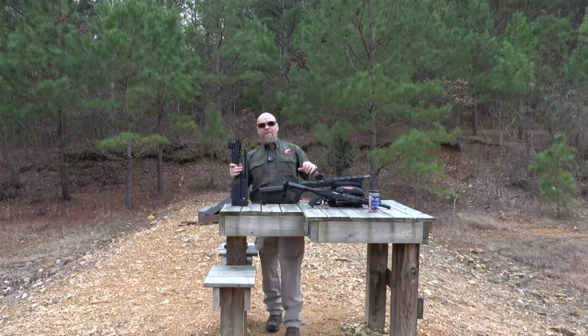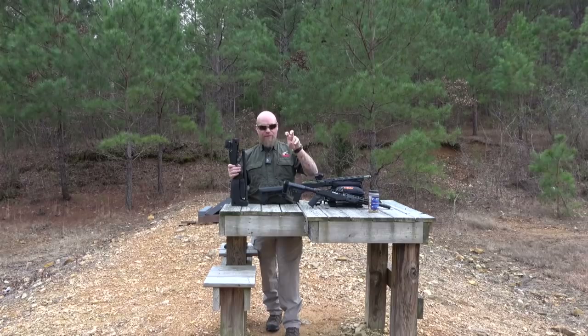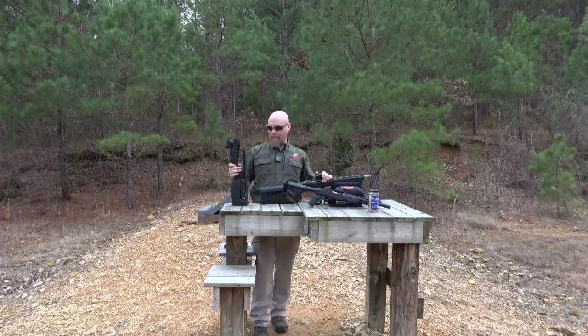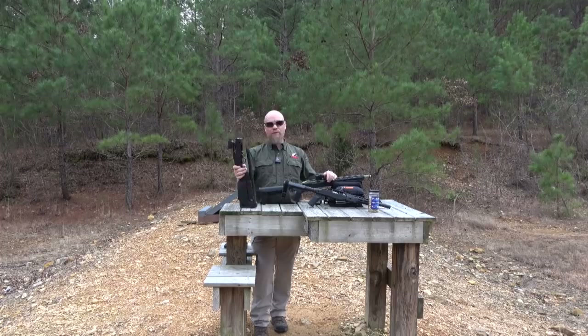The other so-called .22 survival rifles out there are absolute junk — and anybody that's got one of those other survival .22s, you know the ones I'm talking about. I don't want to name any brands, but I'll have a shoot-off with you, no problem — we'll race for pinks. But the Magpul Backpacker is great; there's nothing wrong with it.